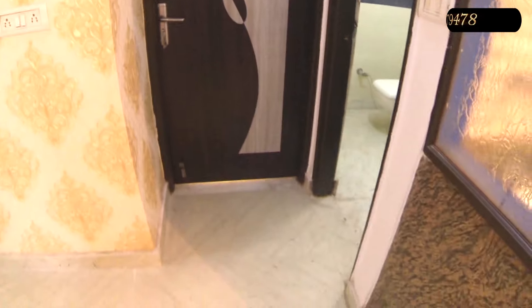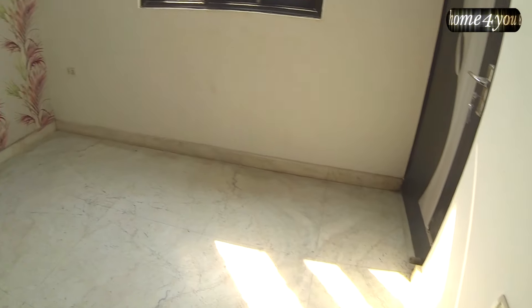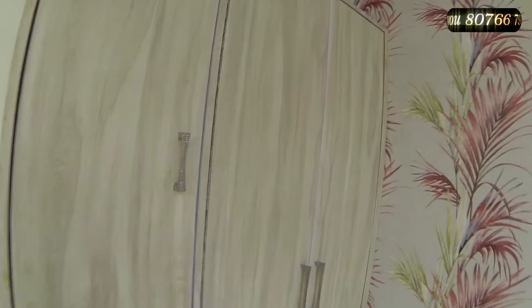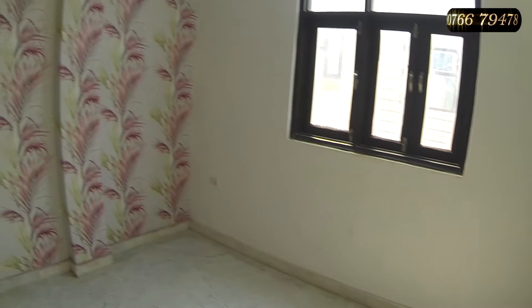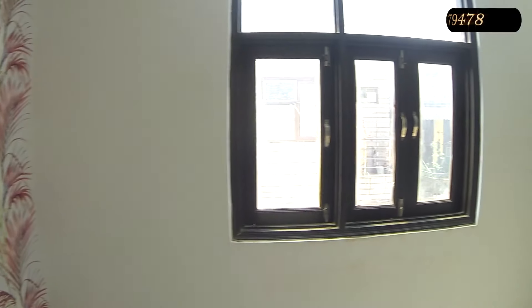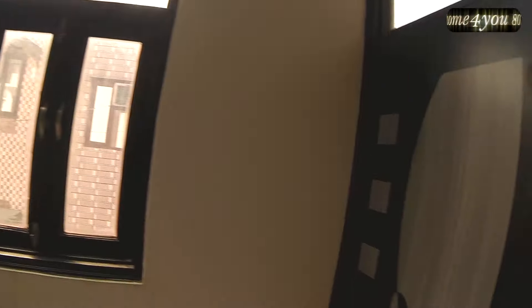Now moving to the second bedroom, which is about 10 feet. There is a wooden mirror and a space for an LCD with connections. The walls have plastic paint and an elegant wallpaper. There are branded electrical fittings, proper sunlight from the windows, a space for AC, and this bedroom is attached to the balcony.